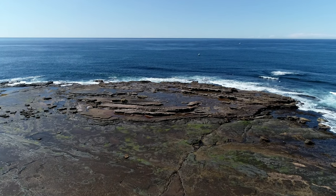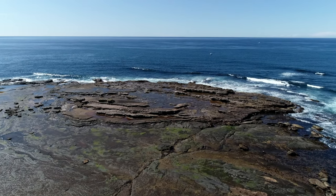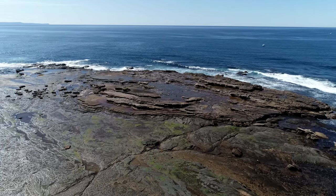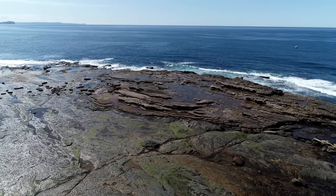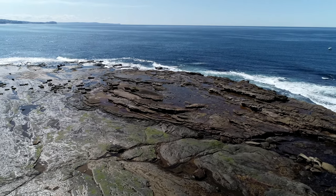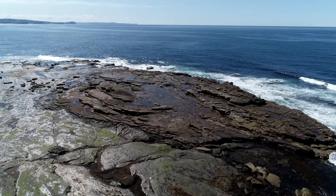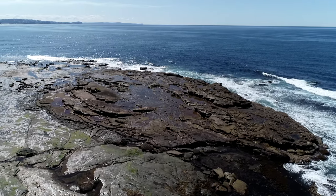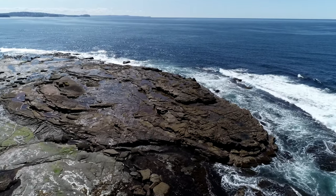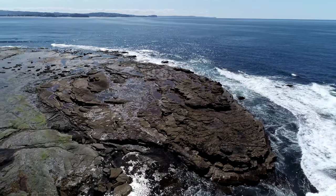A stepped outcrop of quartz lithic sandstone known as the Bulgo Sandstone forms a small island at high tide. The rock description simply means that the sand-sized grains are composed of both quartz and rock fragments. This is the top of the oldest rock on Long Reef as it underlies the Bald Hill Claystone. Offshore drilling has shown that the unit is as much as 100 metres thick and it's thought to have been deposited in river channels.